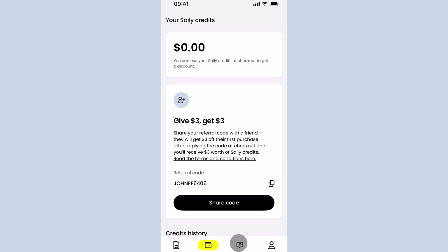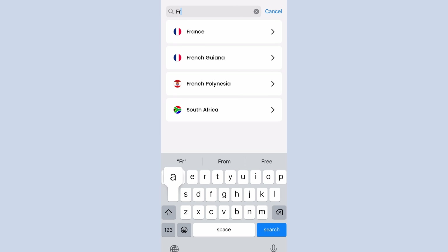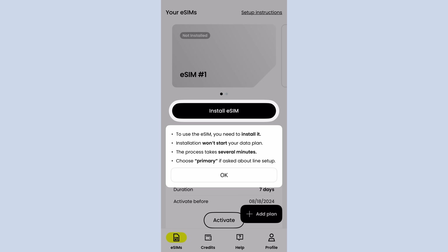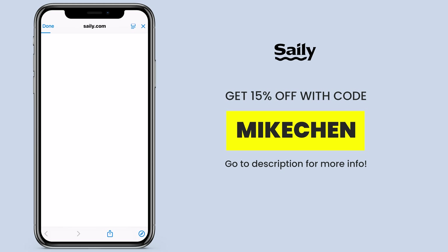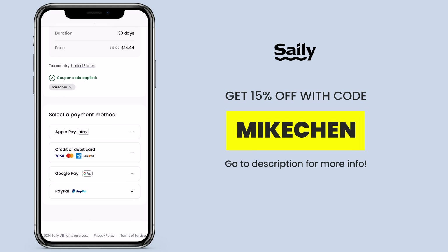My favorite thing about this app: 24-hour support. And if your phone is not compatible with an eSIM, you get your money back. It's so simple — just download the app and activate the eSIM before you get to your destination. When you land, your Seili eSIM will be active and you're online. If you're planning on traveling abroad, go to my link down below or download the Seili app directly. Use my promo code 'Mike Chen' for 15% off your order. And if you purchased the eSIM plan on the Seili website, you should still download the Seili app first.